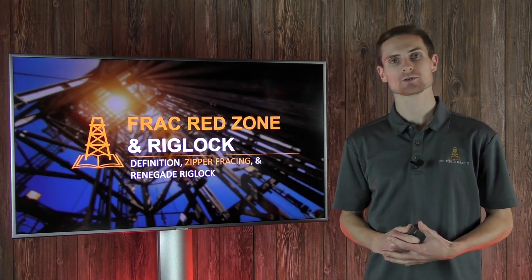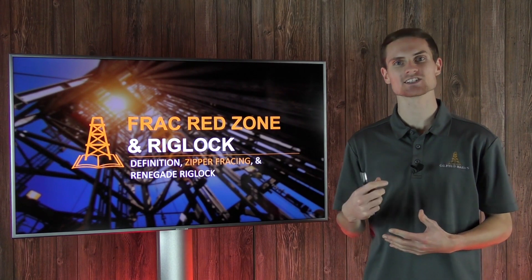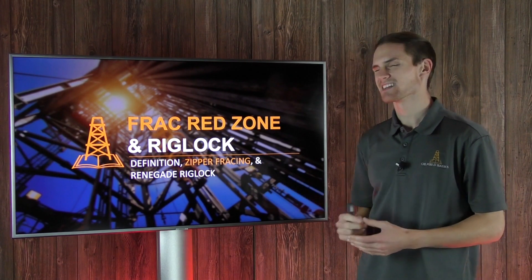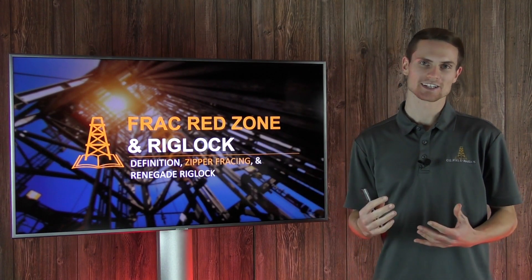How's it going guys? Derek Craig here with oilfieldbasics.com. Today we're going to be talking about what the red zone is during hydraulic fracturing operations, a little bit about zipper fracking, and then we're going to talk about how something called the rig lock system is changing the game.